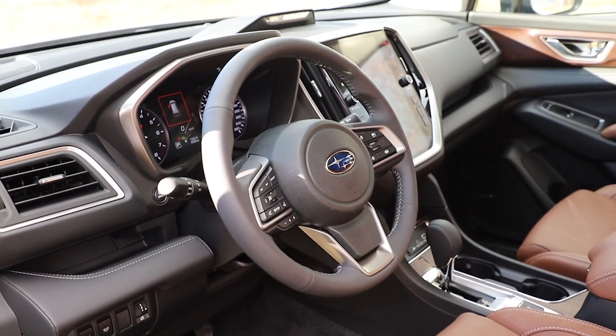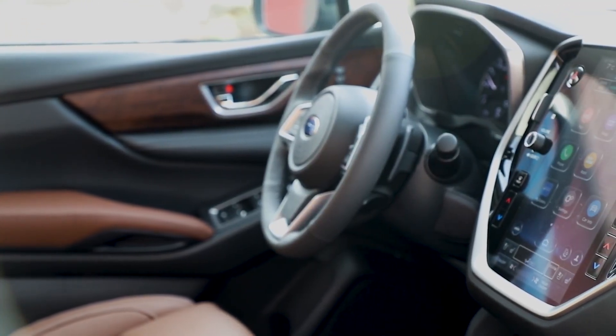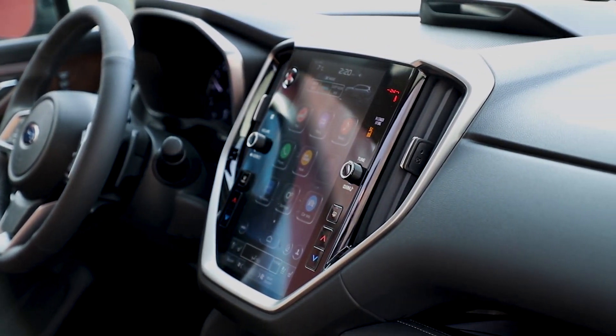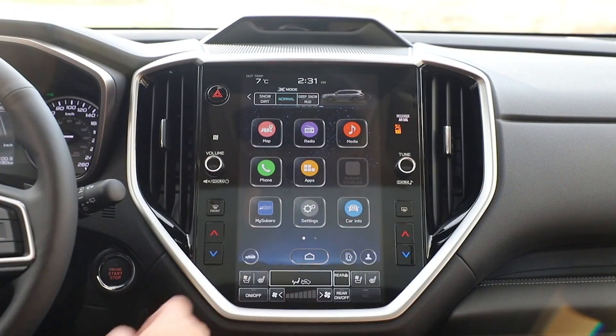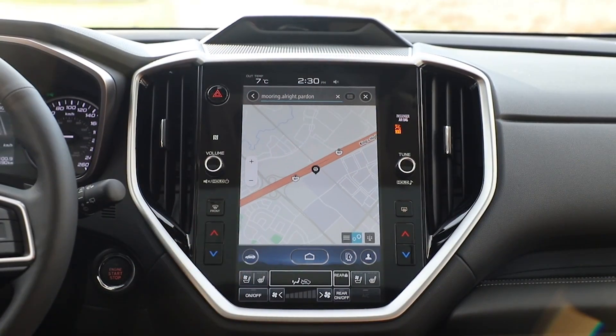Let's start by going over the most significant update, which is in the infotainment system. The 8-inch screen from previous model years has been replaced with a portrait-oriented 11.6-inch infotainment screen found in other Subaru vehicles such as the Outback and WRX. In the Ascent, the screen is standard and includes over-the-air updates for the infotainment system as well as for the built-in navigation system found on the Limited and Premier trims.